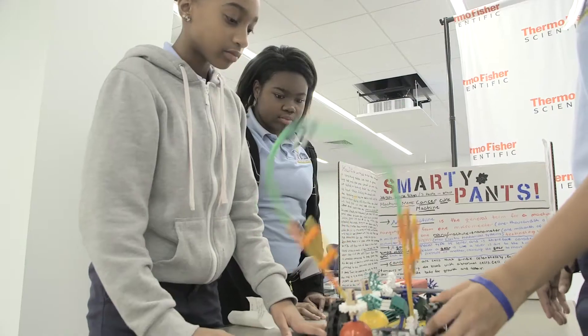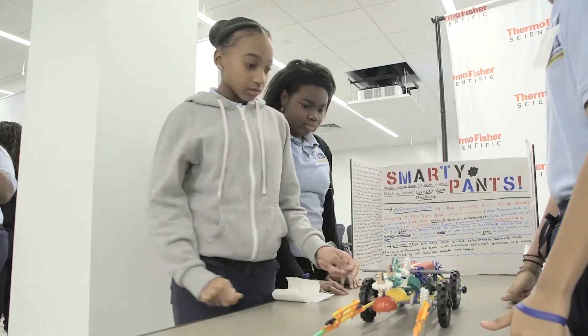I think I learned the severity of how cancer really impacts on somebody. That project, that was really fun. It was like, when I grow up, I could probably do some science and engineering.